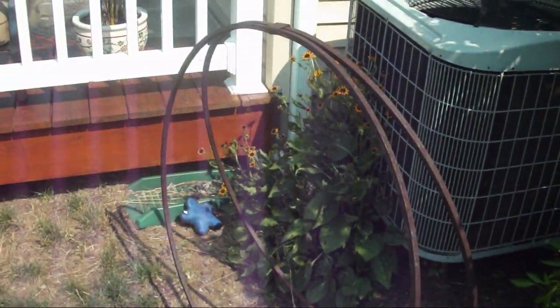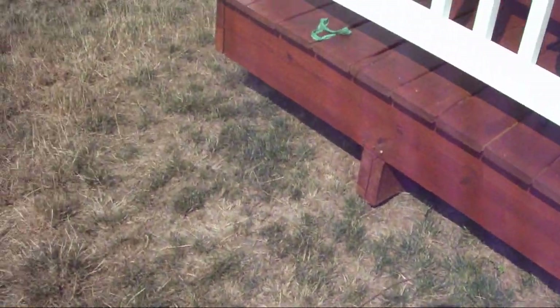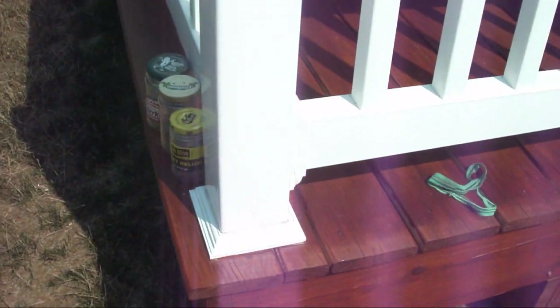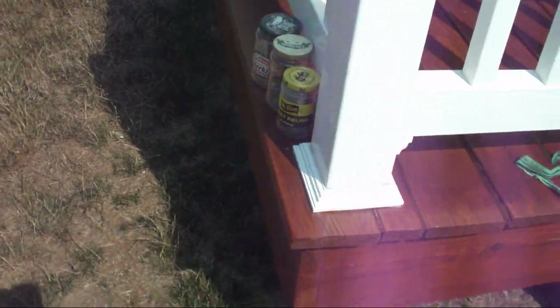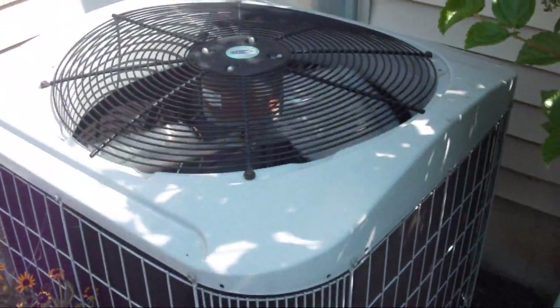There is my neighbor's deck, built by the same people who are doing our deck. The only difference between our deck and theirs is that our stairs are going to go right here, and their deck is also made out of real wood instead of TimberTech — they just stain their deck. But yeah, this is my neighbor's central air conditioner.